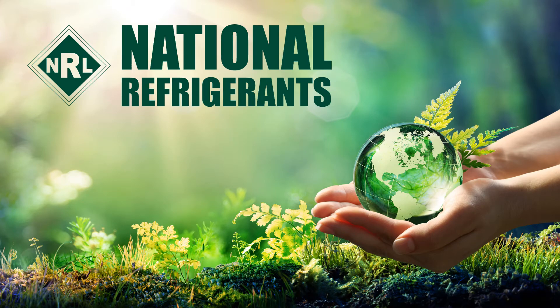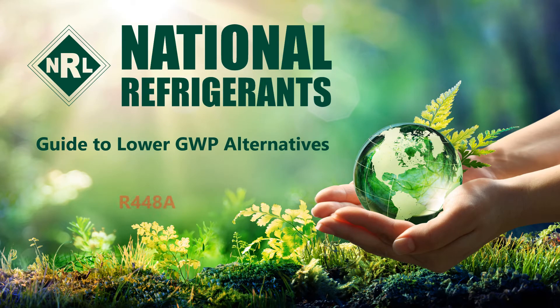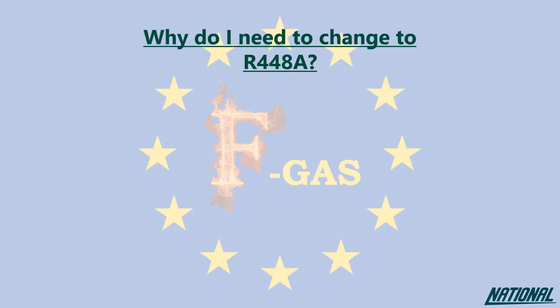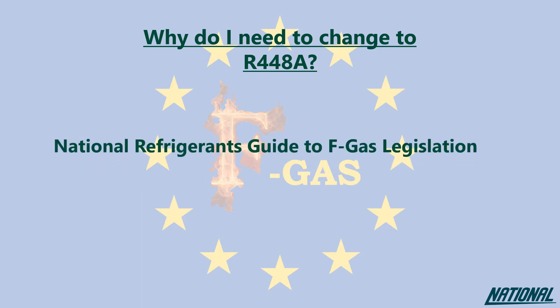Hi, I'm Simon Ravenscroft at National Refrigerants, and I would like to welcome you to this short guide to the refrigerant R448A. If you're wondering why you even need to think about changing refrigerants, please check out our National Refrigerants Guide to FGAS Legislation. This guide will simply help you to understand the impact of the products we used to use, the ones we currently use, and why our future depends on changing again to even better products.